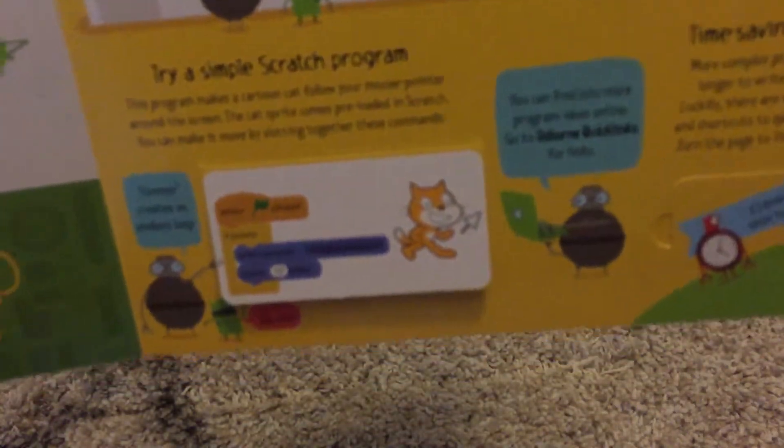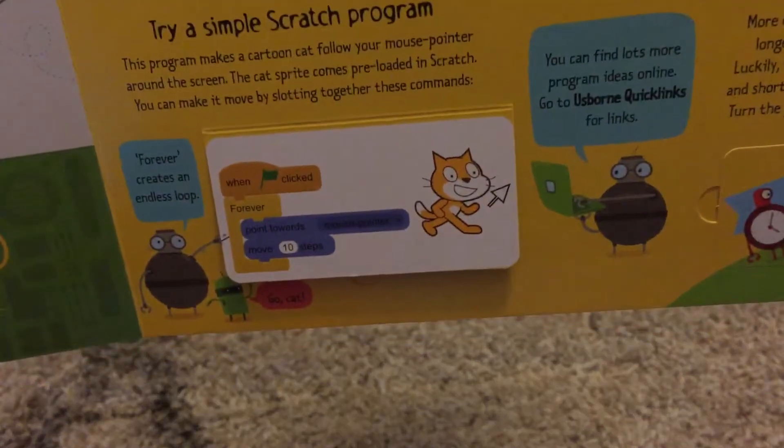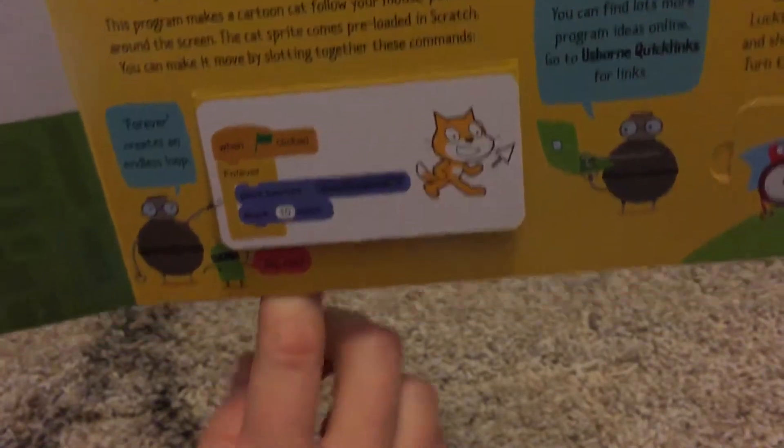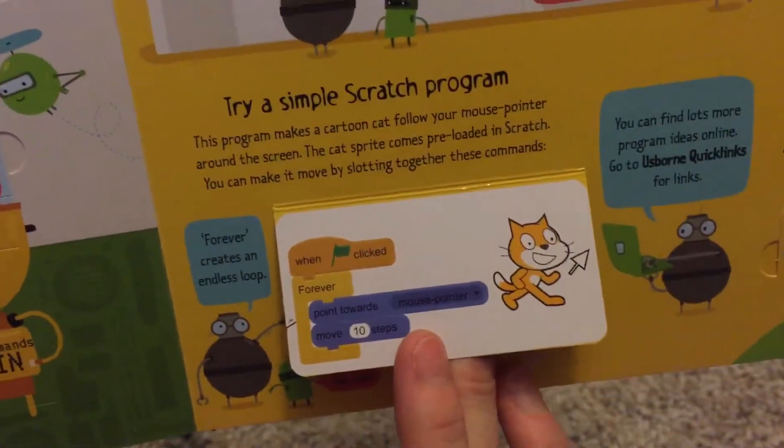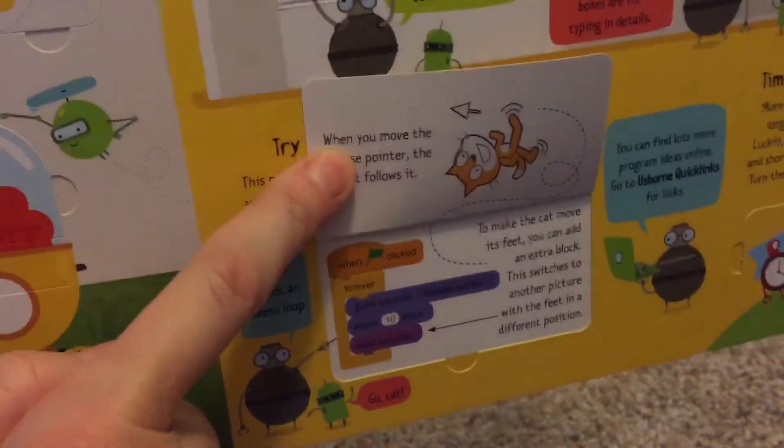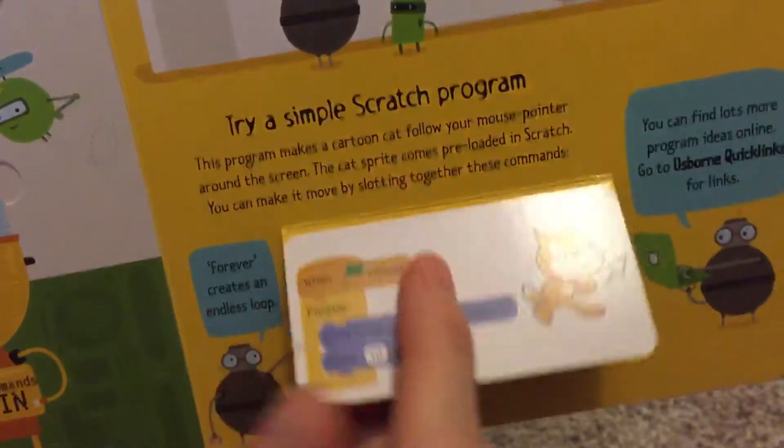This little guy is the main character in Scratch, and on this flap you can actually see what the coding bars will look like in the Scratch program and how they make the little cat move.